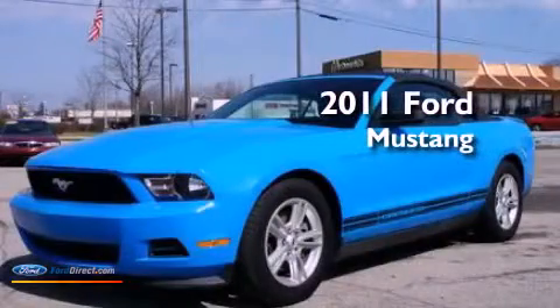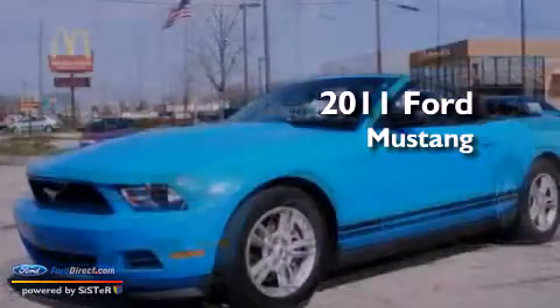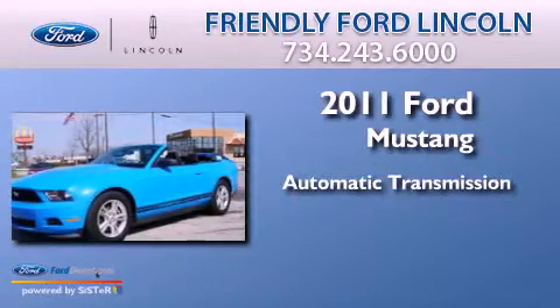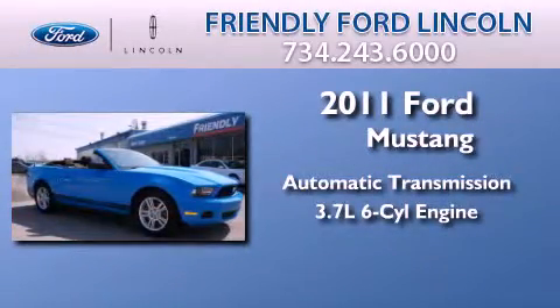This is a 2011 Ford Mustang. This car has an automatic transmission and a 3.7 liter V6.